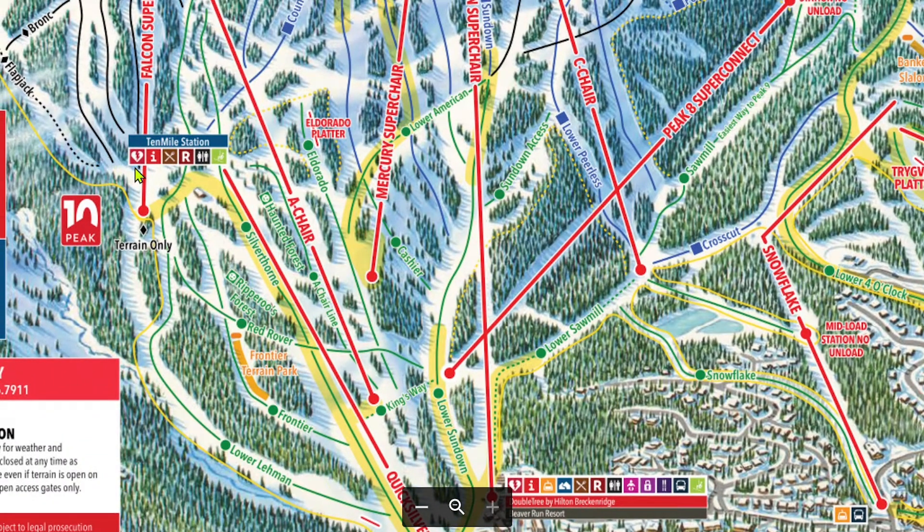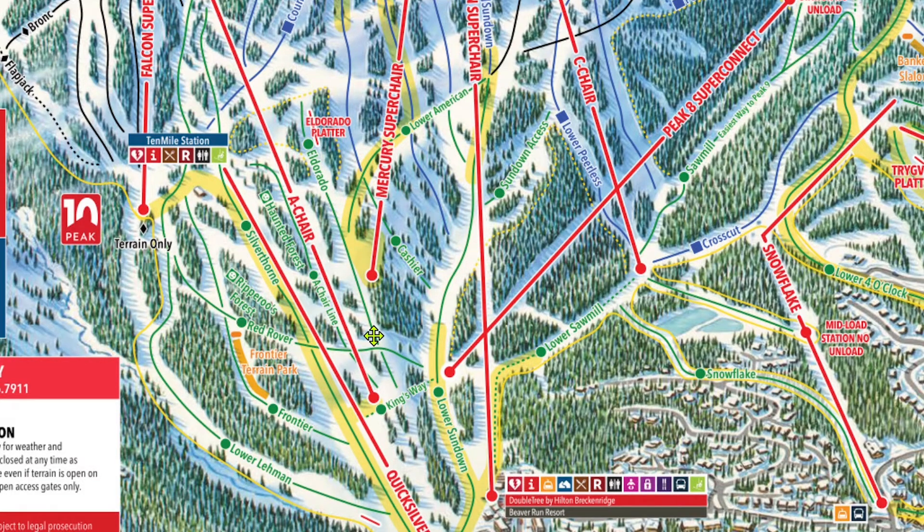Something that is not shown on any trail maps is that there is a mid-station on the A-Chair for unloading. The A-Chair is extremely slow, making for an almost 15-minute ride. For reference, a ride on the Quicksilver Super 6 takes around 5 minutes at full speed with no stops. The mid-station on A-Chair, if looking at the trail map, is about the same place as the Quicksilver chair ends. If you're a beginner and are looking for a good place to lap, I would recommend lapping A-Chair to the mid-station. It is much less busy than Quicksilver and much more convenient than Peak 8. More on that in Episode B.